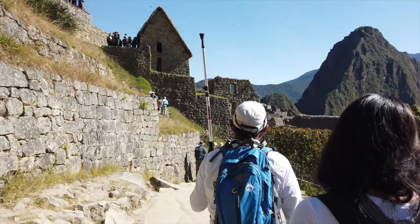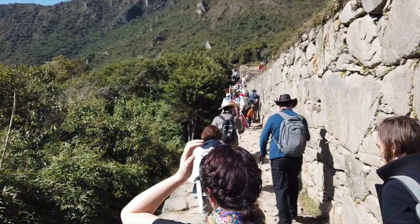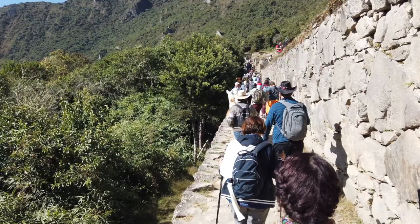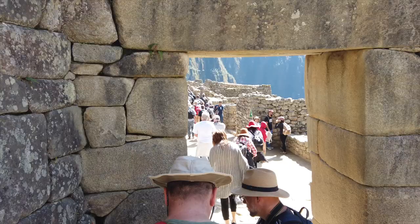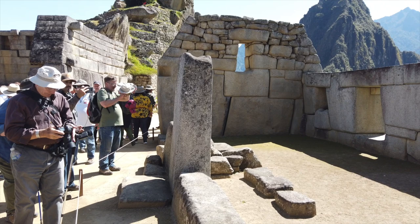And no tour, of course, would be complete without a good visit to Machu Picchu, the lost city of the Inca — truly one of the great wonders of the world and one of the greatest accomplishments of the Inca civilization. But here, too, we find evidence of megalithic construction, so it's clear that the Inca found this site and then built around the megalithic constructions that they discovered.